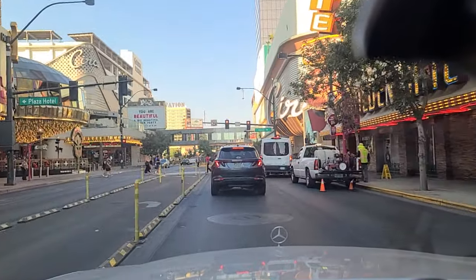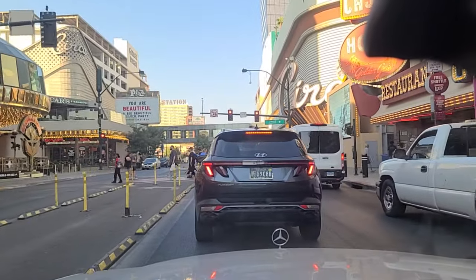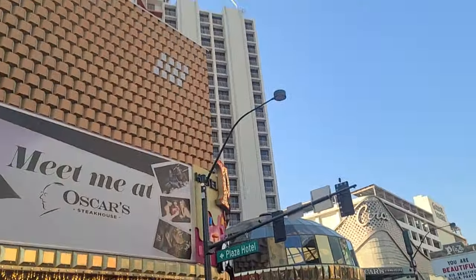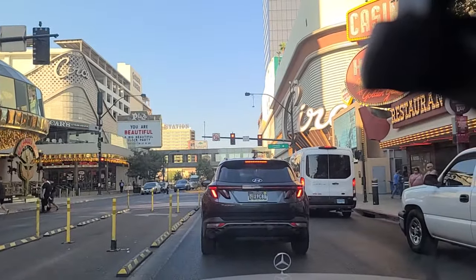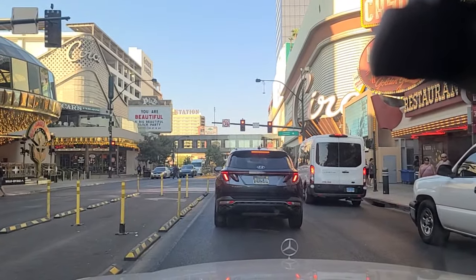That brings us up here to the Fremont Street Experience to our right, and the Plaza Hotel to the left. The shot in Back to the Future 2 kind of went up the side there — but it was directly in front of it. If you look at some of my other videos down on Fremont Street, I have shots of it going straight up like that. It's pretty cool.